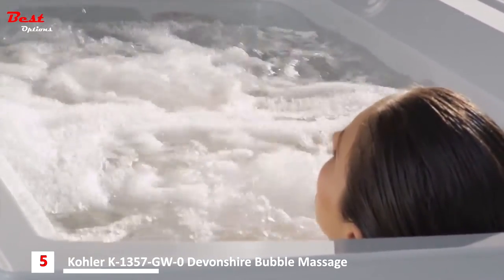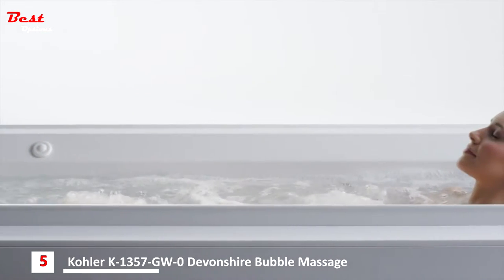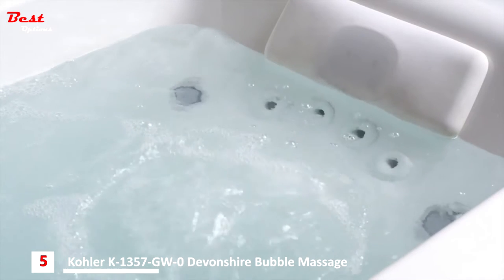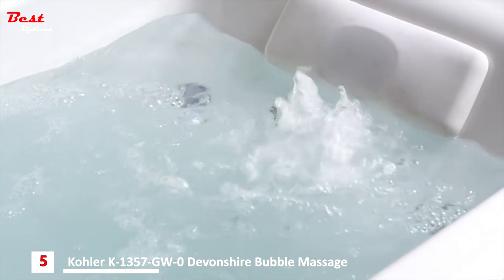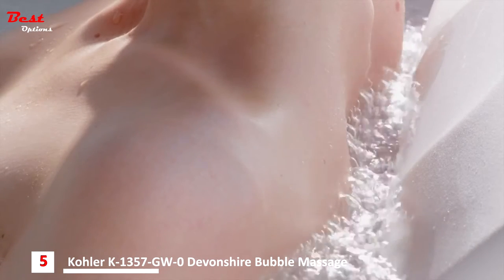Our variable speed control, available on select baths, allows bathers to choose between intensity settings for a customized bathing experience. Enhanced options are also available on select baths, like the inline heater which maintains water temperature and helps ease tense muscles. The BodySage back jet system targets pressure points along the spine and across the shoulders, stimulating a hands-on body massage encouraging deep breathing.